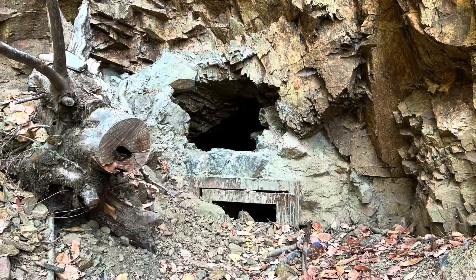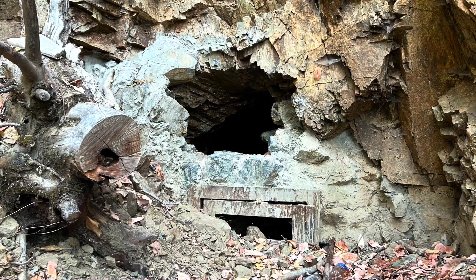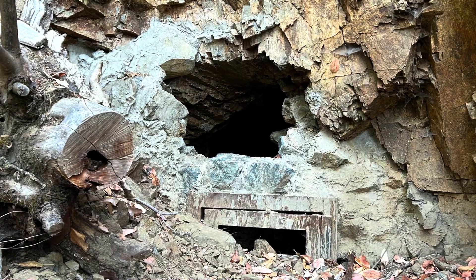Here's the entrance to the adit. And as you can see, somebody used rocks and cement to seal it up. But somebody had already broken it open for us, so we could easily go on in. Let's go on in and check it out.